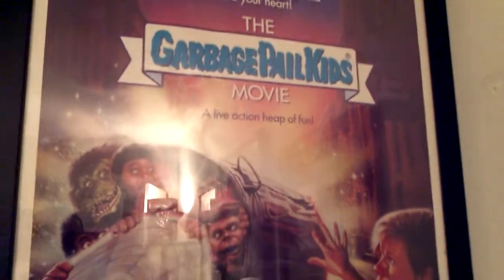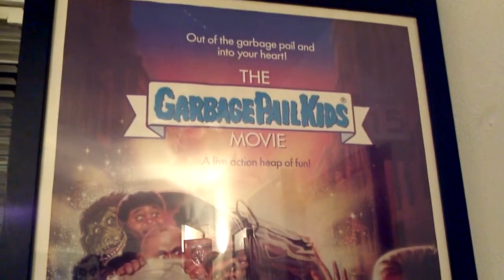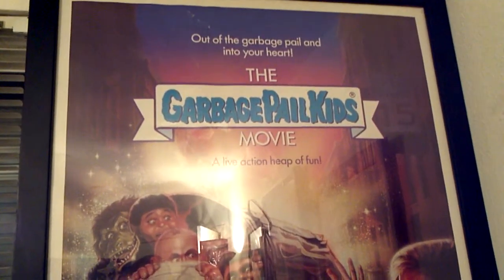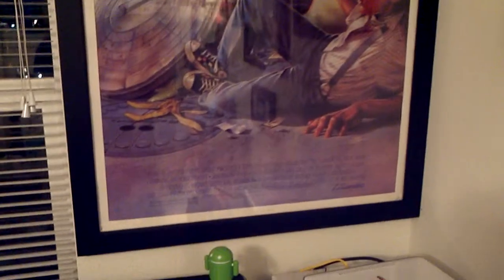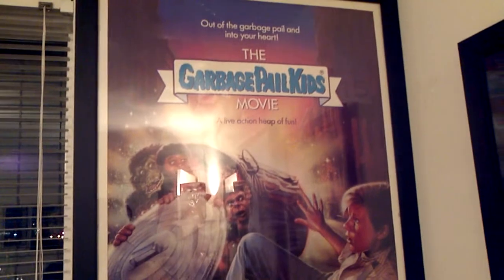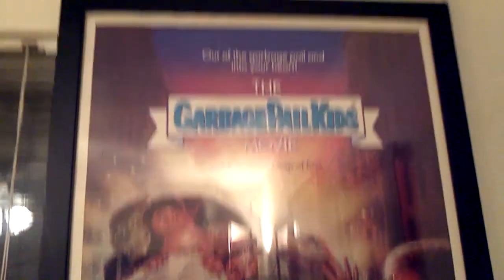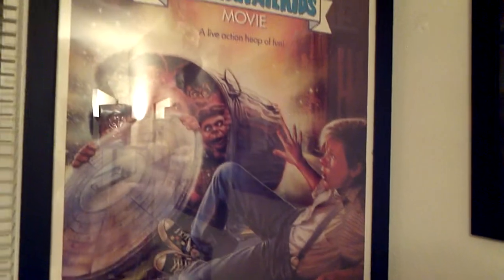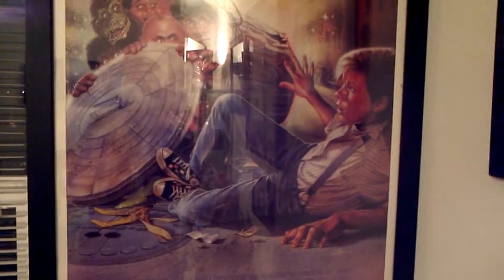I'll start off with this Garbage Pail Kids movie poster. This is an official 27 by 41 poster. It doesn't say 'coming to video cassette' or anything like that, so this is what they used in the theaters. They do make replicas but they're actually smaller, and there's some that are even 27 by 40. It's pretty hard to find a frame for this too. Always had a special place in my heart for this movie — I used to watch it when I was a kid. This movie, the Wizard, and the Ninja Turtle movies were my favorite movies back then.